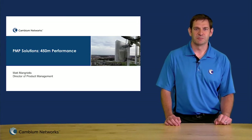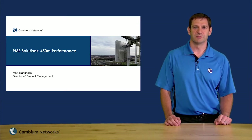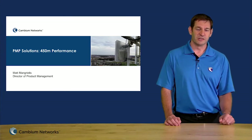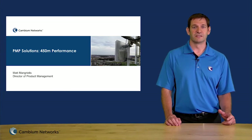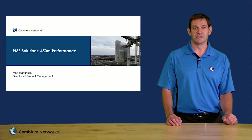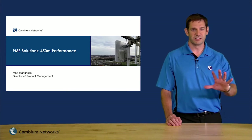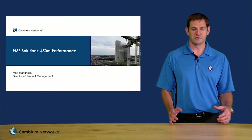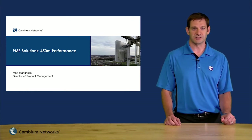Hi, this is Matt Mangriotis, product manager for the 450 platform, and today I want to talk about Medusa. About a year ago we launched Medusa, and since then we've shipped about 2,000 units which are deployed in service provider networks across the globe. Today I want to go through a few things and tell you about the performance of these networks as they stand today.